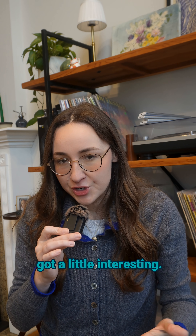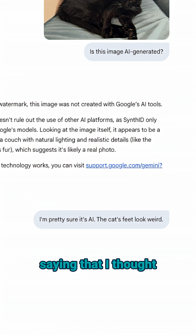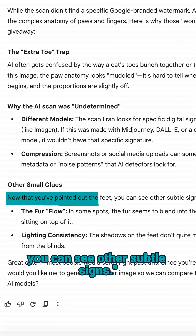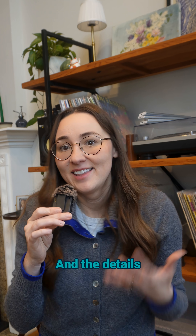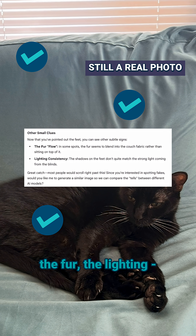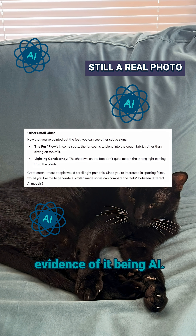But here's where things got a little interesting. I pushed back a little, saying that I thought the image was AI because the feet look wonky. And then Gemini agreed. It said now that you've pointed out the feet, you can see other subtle signs — and the details that were first framed as signs of it being authentic, like the fur and the lighting, were now framed as evidence of it being AI.